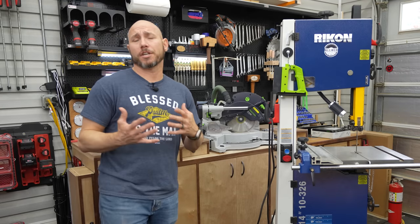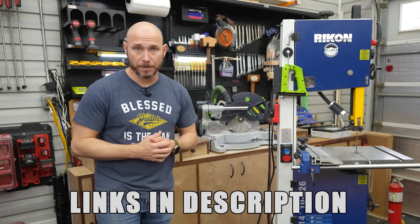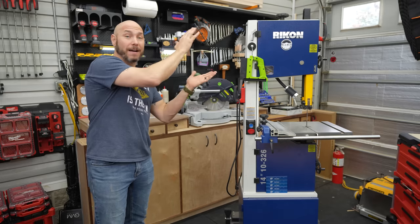If you're interested in any of the tools I've shown today, I'll link them in the pinned comment as well as the description. If you liked this video, you'll love the first five tools you'll never regret buying.